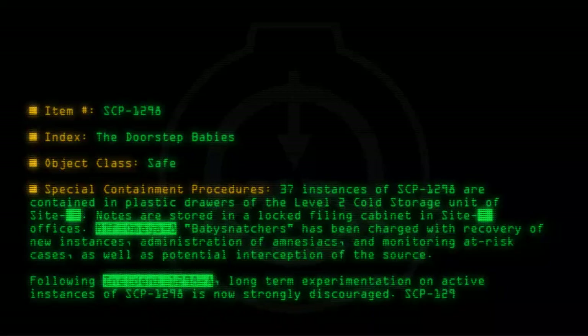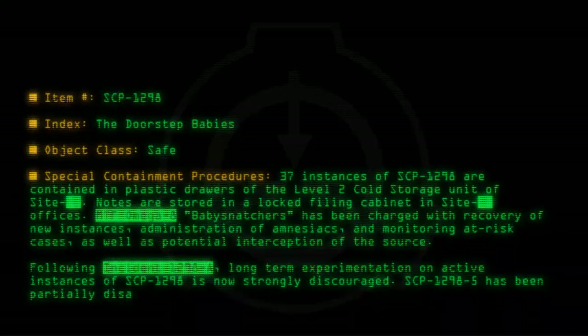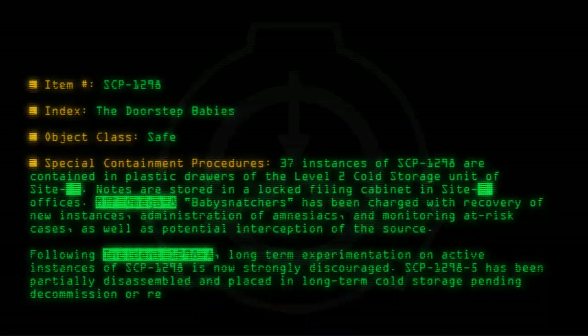Following Incident 1298-A, long-term experimentation on active instances of SCP-1298 is now strongly discouraged. SCP-1298-5 has been partially disassembled and placed in long-term cold storage, pending decommission or reclassification to sapient.